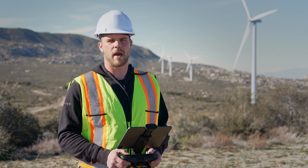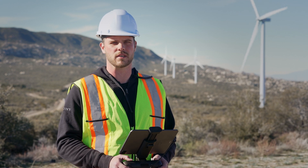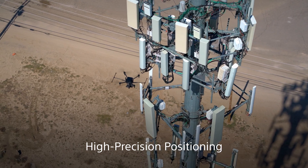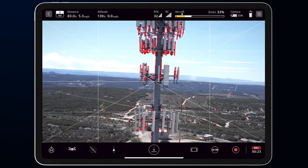The real-time kinematic RTK kit for AirPeak S1 provides industrial users a variety of benefits for their applications. High precision positioning: the RTK kit provides centimeter-level accuracy in positioning, which enables the S1 to maintain a stable flight path and gather precise data for inspections as well as other applications.